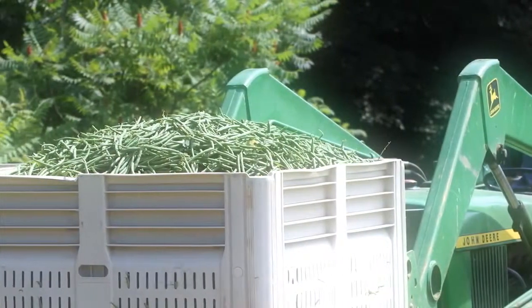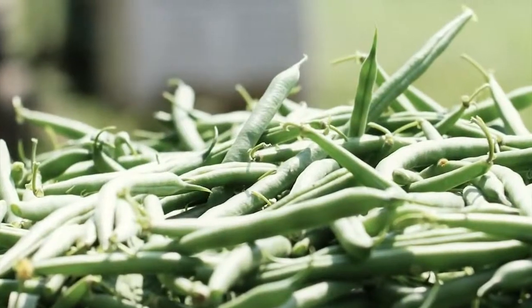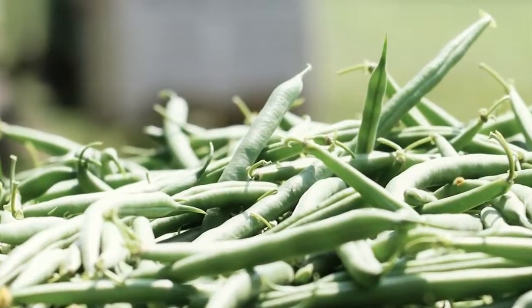When we pick green beans for Big Y, we will pick them as soon as they're dry in the morning, then we pack them in the afternoon, and they go to the store the very next morning.